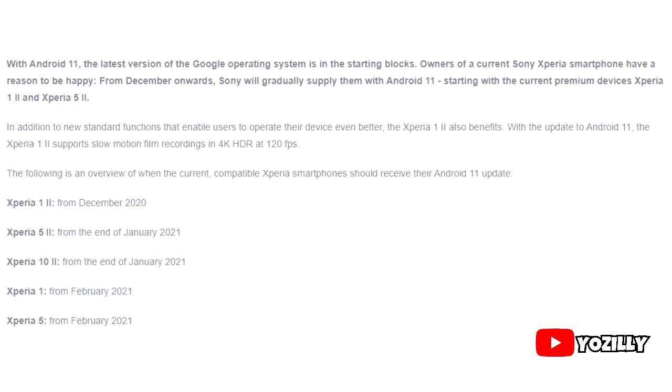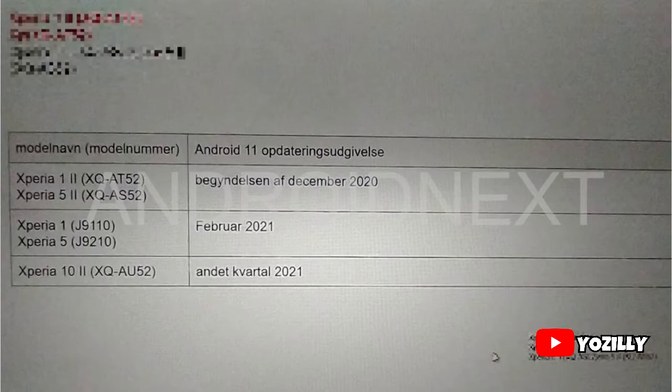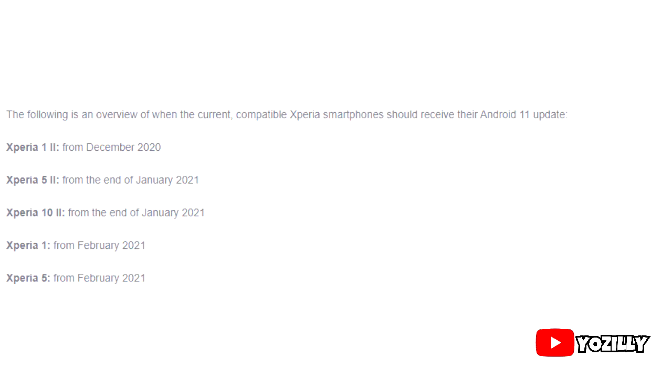As you can see, this list has just five smartphones, and that's because Sony hasn't released many smartphones this year. Also, the list is pretty much the same as the one shared by someone months ago on Reddit. These five smartphones from Sony are the only ones that will get Android 11 officially.